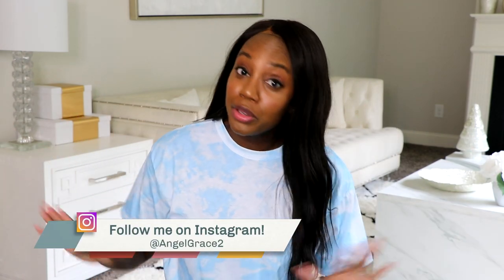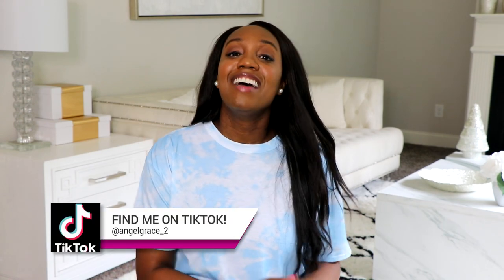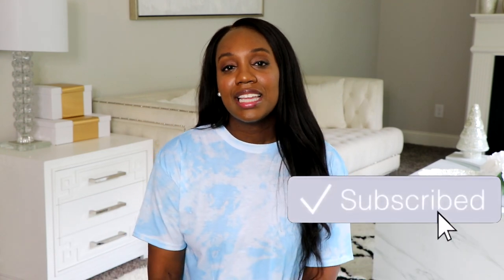Hi guys, welcome back! You guys know I am a huge fan of IKEA, and today I have a fun video for you. I've researched and found some of the top organization and storage items from IKEA in 2020. Stay tuned! If you're new here, my name is Angel. I share so many things lifestyle — don't forget to join the family and hit that notification bell.